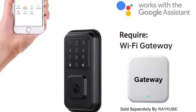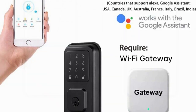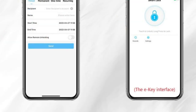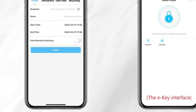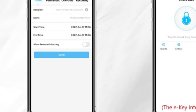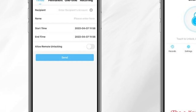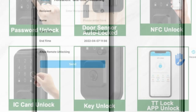One of the standout features of this smart lock is its compatibility with Bluetooth technology. This allows you to control the lock remotely using a smartphone or tablet, which means you can lock and unlock the door from anywhere. Additionally, this smart lock offers multiple unlocking methods, including password, IT card, and biometric recognition, providing a range of options for different users.